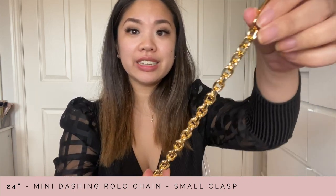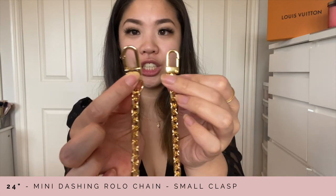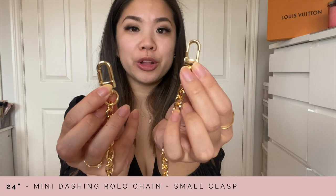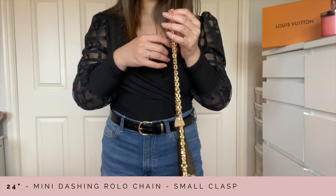The third chain in this rolo collection is similar to the second one — this is the mini dashing rolo in the small clasp. In comparison, the chain itself is the same as the second one, except now I'm using the smaller lobster clasp. The small lobster clasp is my absolute favorite. On my pochette accessoire with the small clasp, it's not as noticeable — it blends in a lot more seamlessly.